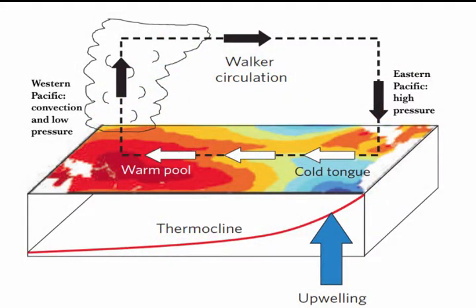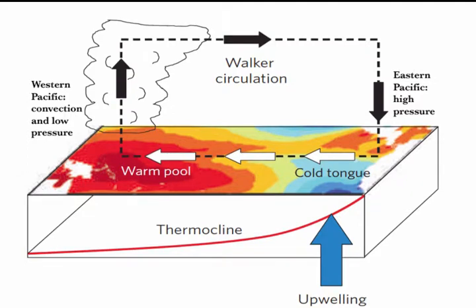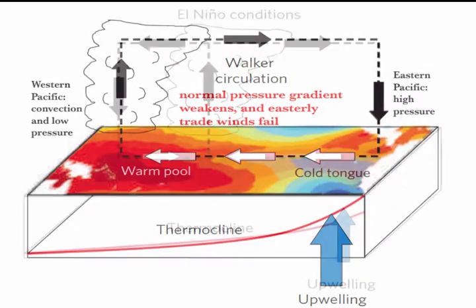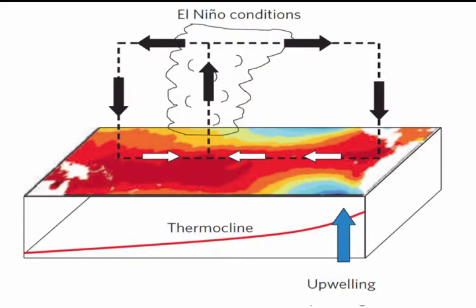El Niño is a phenomenon that results in substantially warmer seas in our area, and it is the outcome of an amplifying or positive feedback perpetuated across the tropical Pacific. It could start with a drop in the east-west pressure gradient, which causes weaker easterly trade winds, and this results in a weaker push of warmer water to the western Pacific off Asia and Australia. Cooler oceans over there mean less convection and generally higher pressure, as well as weaker monsoons.